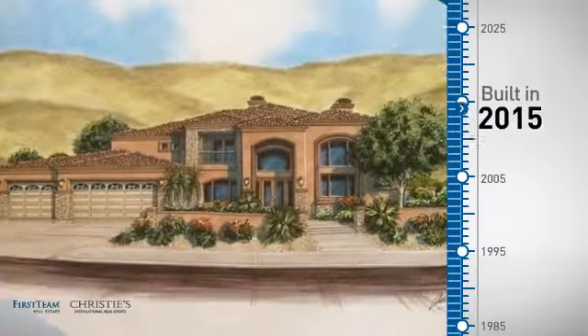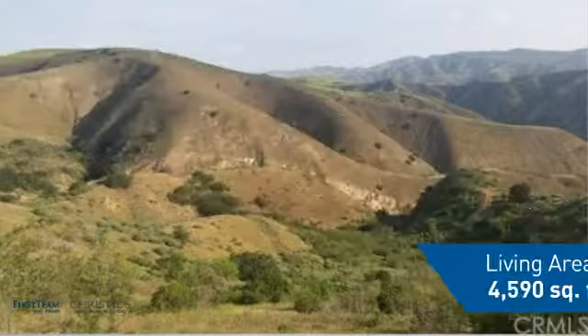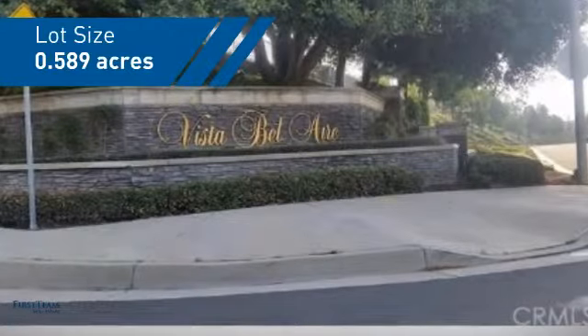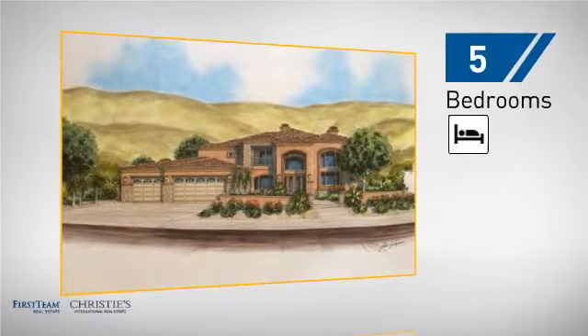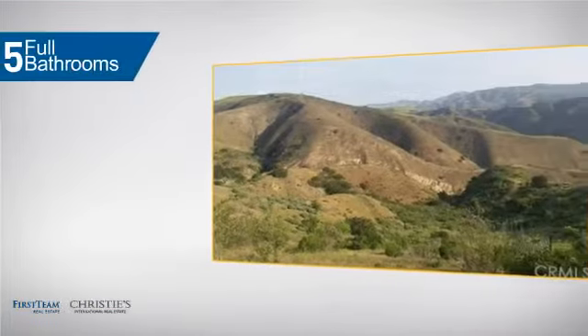This property was built in 2015 and features over 4,500 square feet of space, giving you a spacious layout to play host or kick back and relax after a long day. Inside you'll find five bedrooms so everyone has a private space to come home to, as well as five full bathrooms.